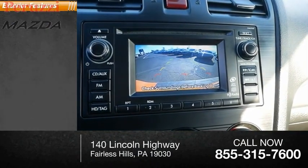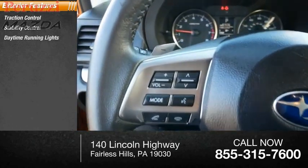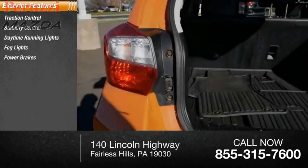Here are some of this vehicle's great options: traction control, stability control, daytime running lights, fog lights, power brakes, and braking assist.